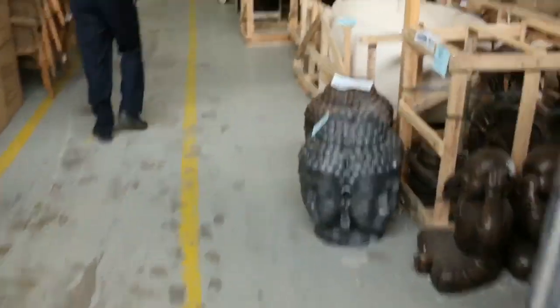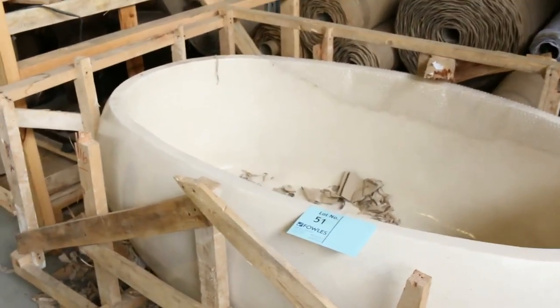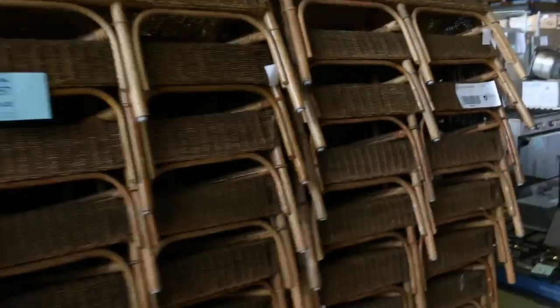Heaps of statues on this side. I can see some stone baths — wait until you see the stone bathtubs. That beautiful terrazzo stone bathtub there will probably go at about the $1,400 mark. I've got some going for even less on the other side. Stacks of wicker chairs there — about the $30 mark on those.